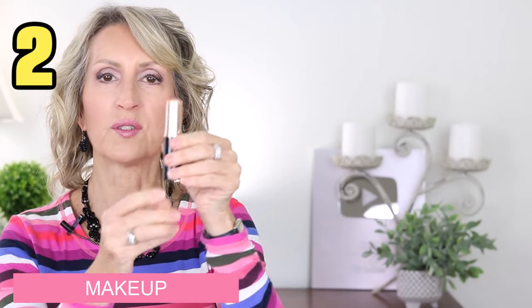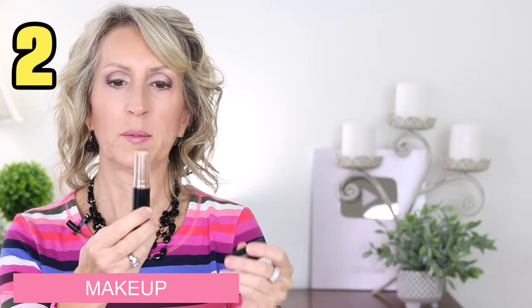The second makeup item is the Anastasia Beverly Hills Contour Stick in the color Mink. I absolutely love this color — it was introduced to me by Natalie the Beauty Diva. It's not too orange, which is the biggest thing. So many contour sticks were just orange on me, but this one is fantastic because it doesn't have that orangey color.